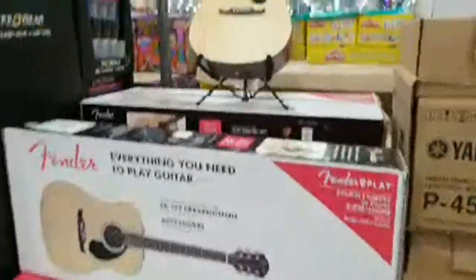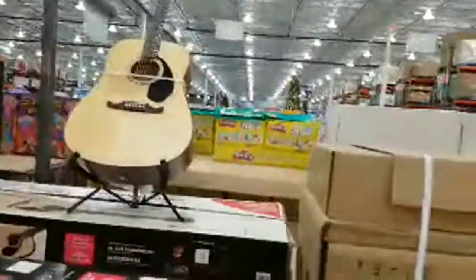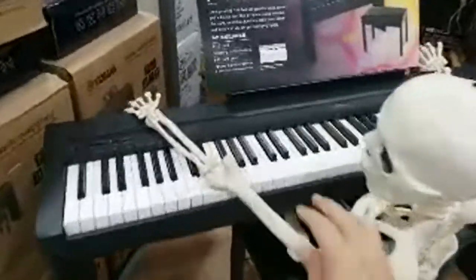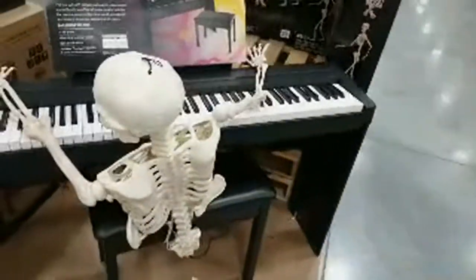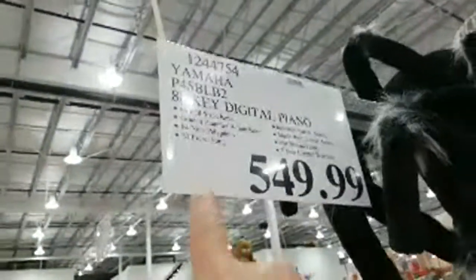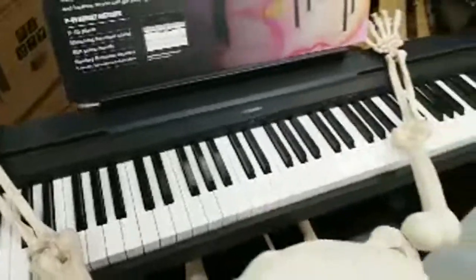They've got a Fender 'everything you need to play guitar' kit for $149 — a great way to get kids started on guitar. Next to it for $99 is a Casio lighted keyboard. They also have the Yamaha P45 bundle — a piano with great key feel. If you want to get your kid into piano lessons but can't afford a full-size piano, this is a great deal at $549 for a full 88-key keyboard.